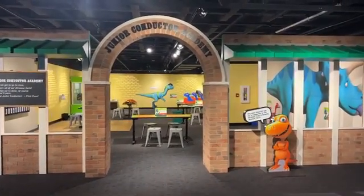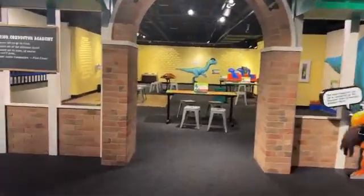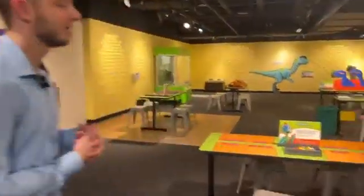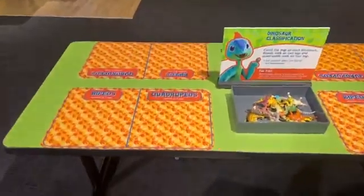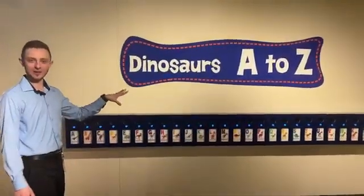Let's go ahead and move on to the Junior Conductor Academy. This is an area where there are lots of hands-on experiences that encourage you to practice your paleontology skills. Paleontology is the study of dinosaurs. Did you know that there is a dinosaur name for every letter of the English alphabet?